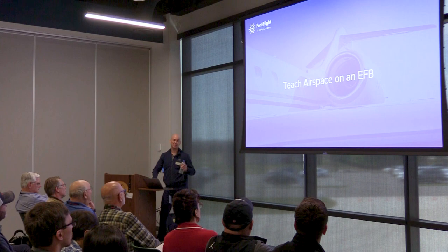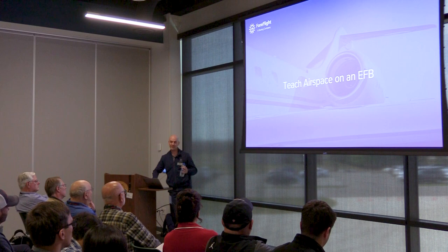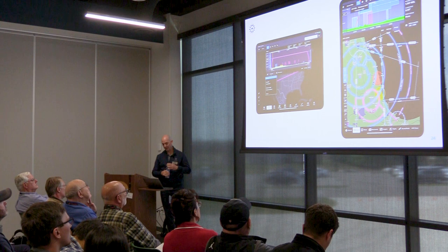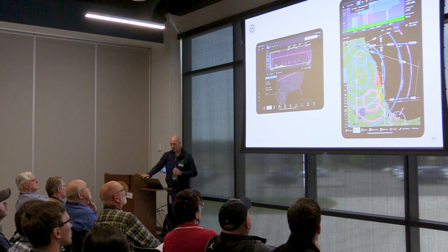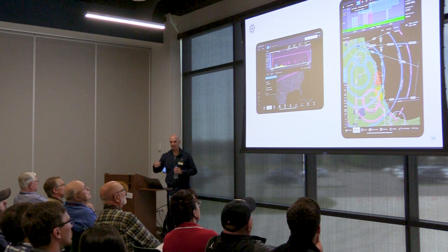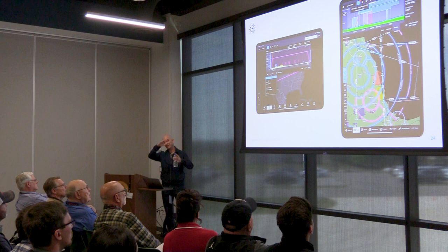ForeFlight does a really good job of displaying airspace in multiple dimensions — obviously top-down, but we also have a profile view. Use that as a way to teach. There's a profile view showing airspace flying cross-country, and in a terminal environment you can see a flight going through a cross-section of multiple airspaces — that upside-down wedding cake we're so fond of discussing as CFIs. You can play the flight and watch an aircraft go through different airspace, illustrating the 3D dynamic of airspace for students.